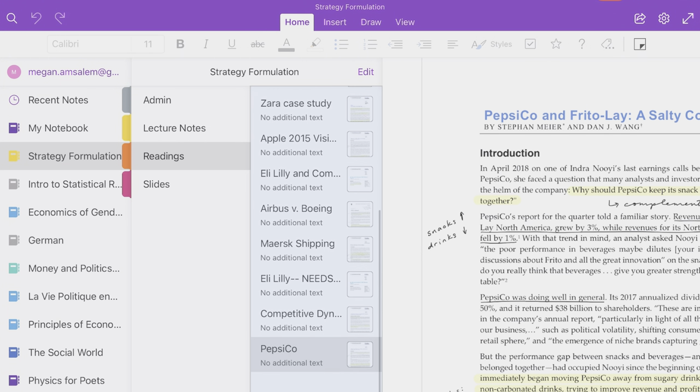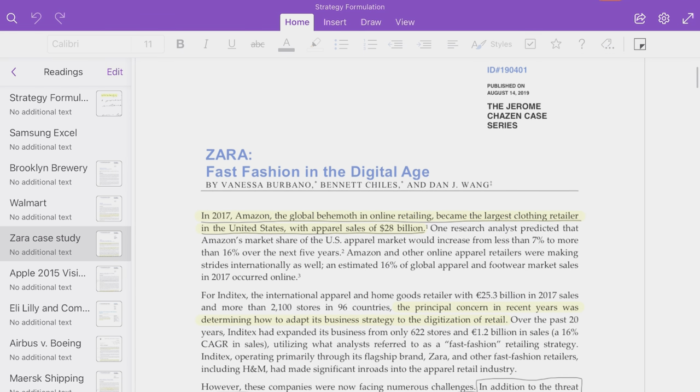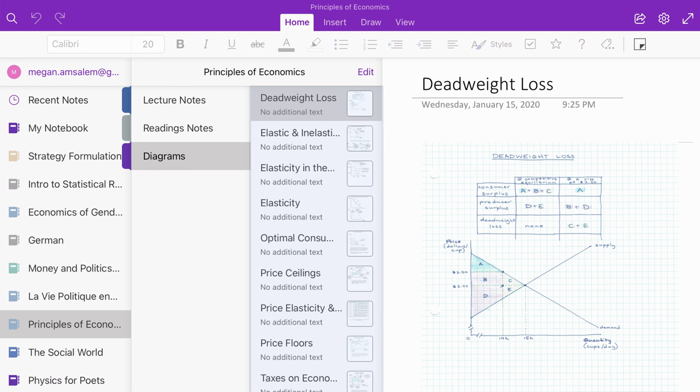Another section for readings, so I could import all of the readings with my highlights, notes, everything, and reference them during lecture or during study. And another section for my study notes with any diagrams or personal explanations that I felt were needed.